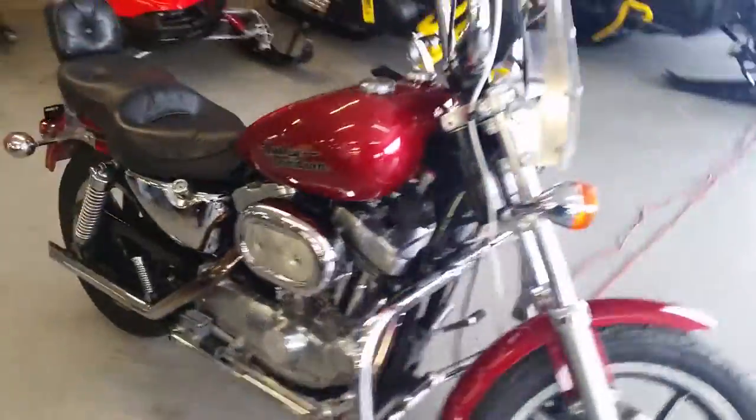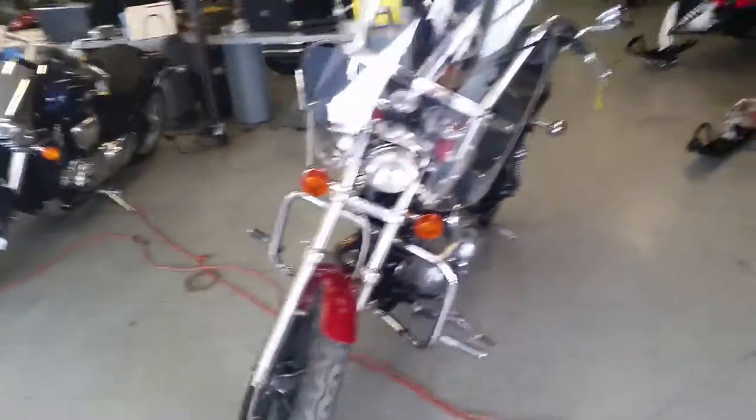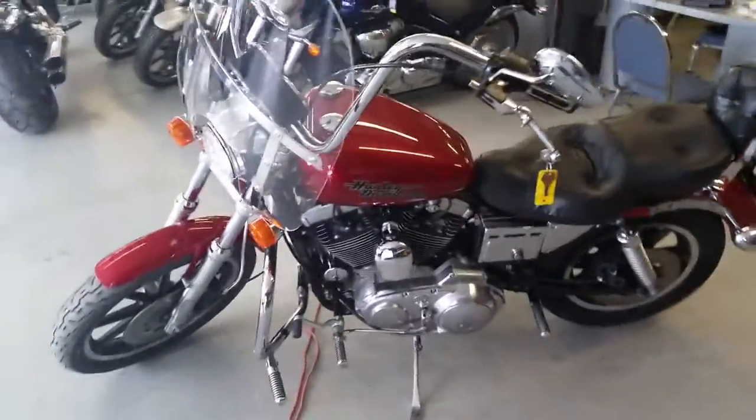This bike is sharp. It's got a windshield, backrest, highway bars, and pegs. It's a great bike for only $99 a month. Visit our website approvalpowersports.com — we've got over 450 used bikes in our showroom for sale.